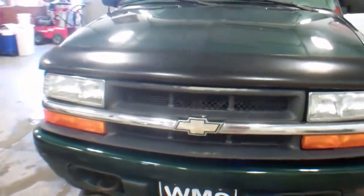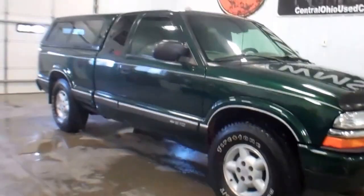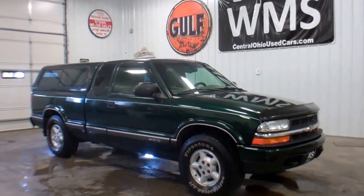Feel free to contact us if you have any further questions. Once again this is Bailey here at WMSOhio.com showing you a 2001 Chevy S10 with 169,000 miles.